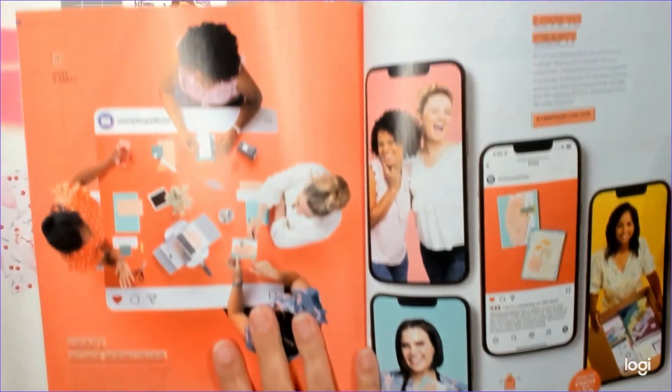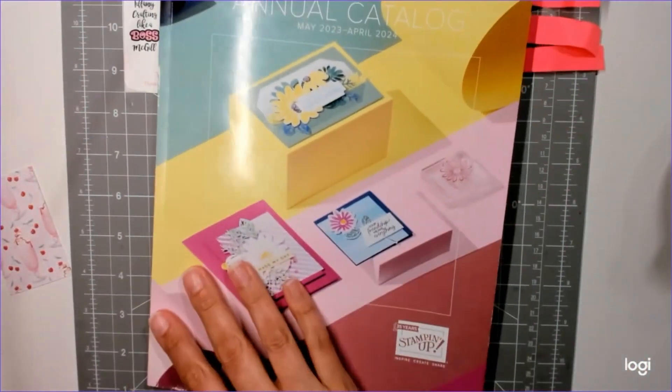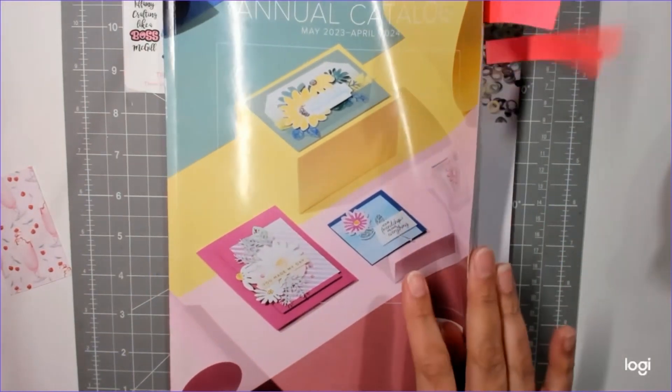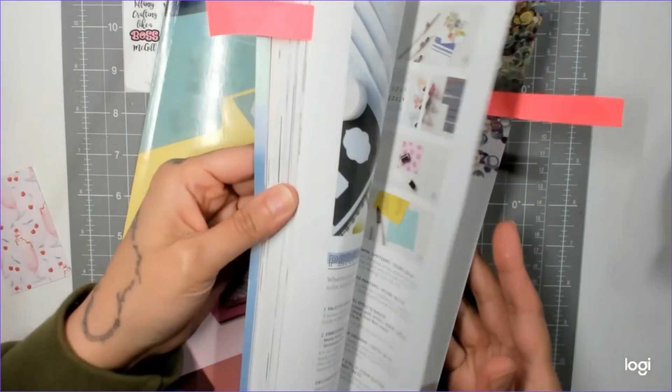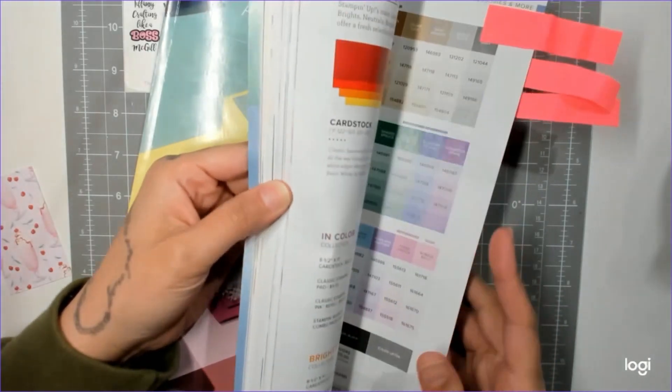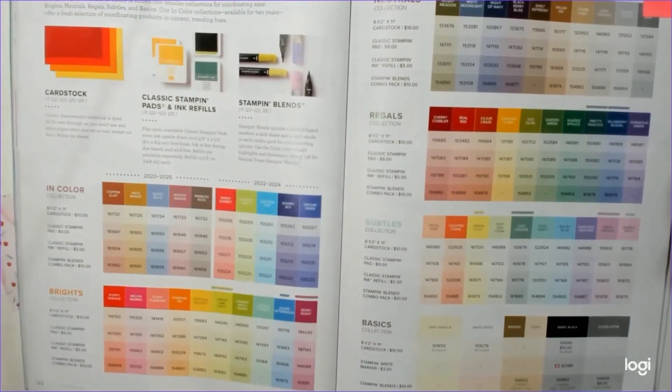That's everything on my favorites and the pages I memorize. They're pretty close to the same page numbers as before. The main page I use is 122 and 123. Thanks for watching, guys — bye!